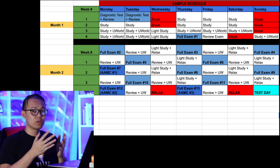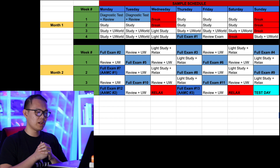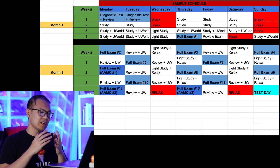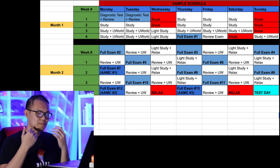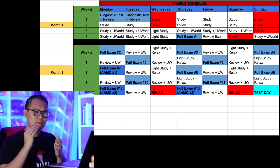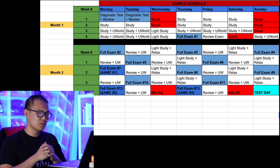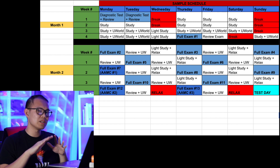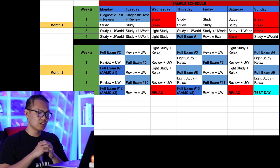Throughout month one, you're most focused on just studying and gathering as much information as possible before you take a lot of exams during month two. There are a lot of breaks during month one because I was coming off of school — this was basically one to two weeks after finals ended, which means I was burnt out and needed time to rest before going all out on the MCAT. It's always important to keep your mental health in check, so the breaks allow you to slowly ease yourself into hardcore MCAT studying.